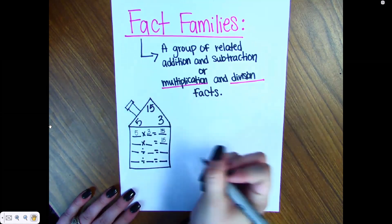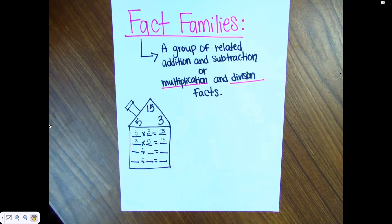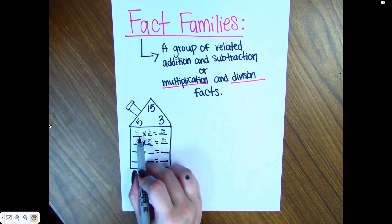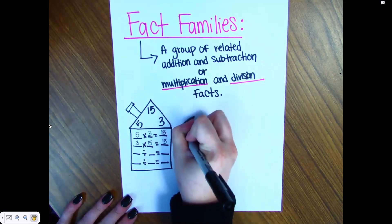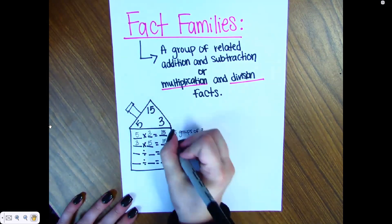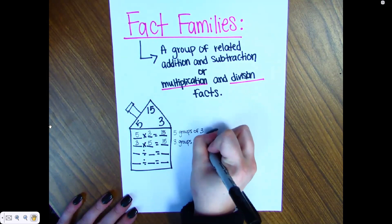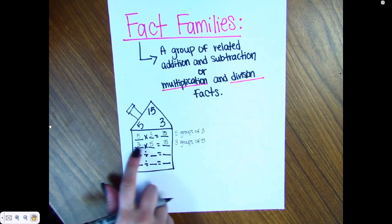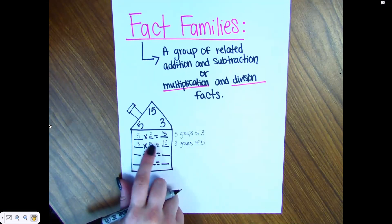For multiplication, you take five and three and switch them. This first fact you have five groups of three, and then on the next fact you have three groups of five. Same numbers, and you get the same products, but they're in different places.